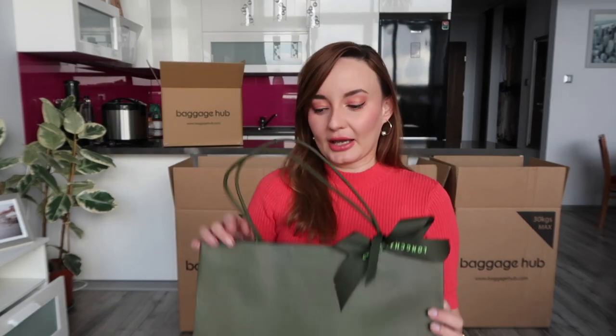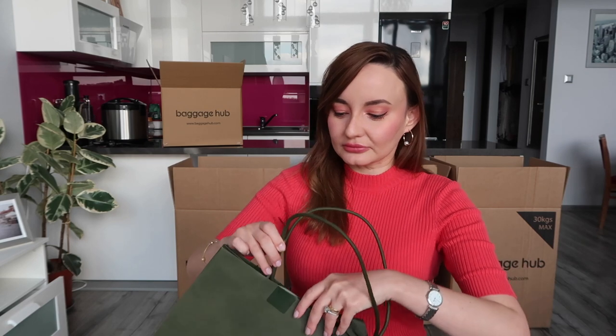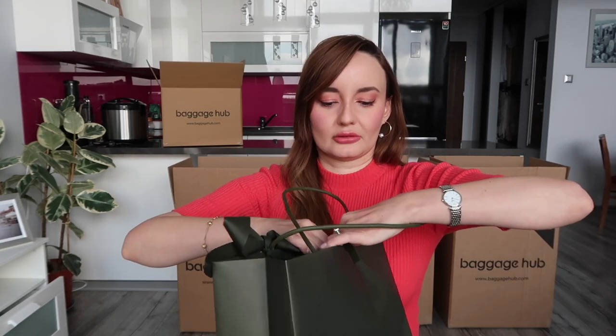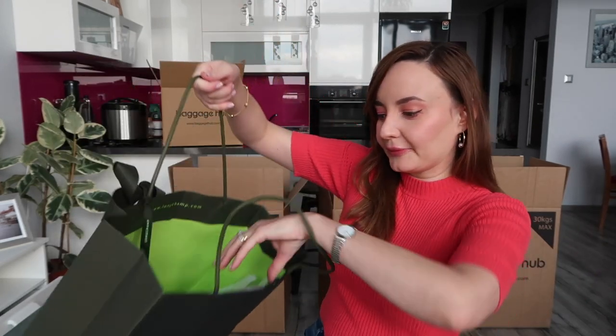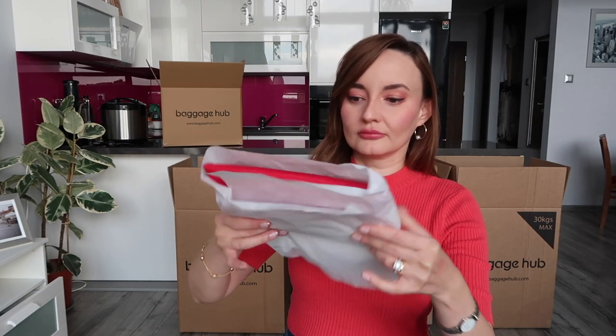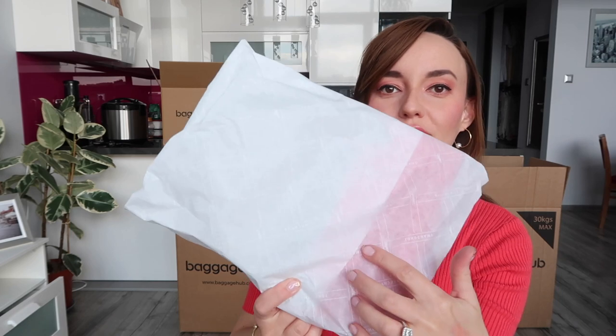This is my first ever Longchamp bag and let's do an unboxing together. And inside it's packed in paper with the Longchamp logo as well.